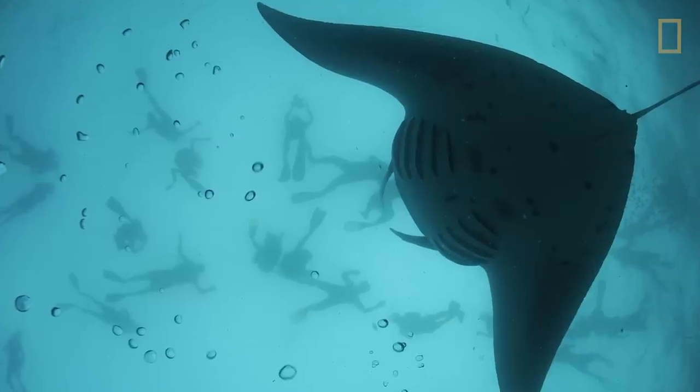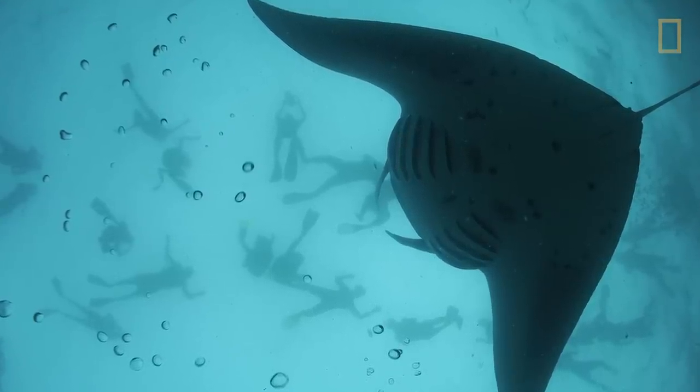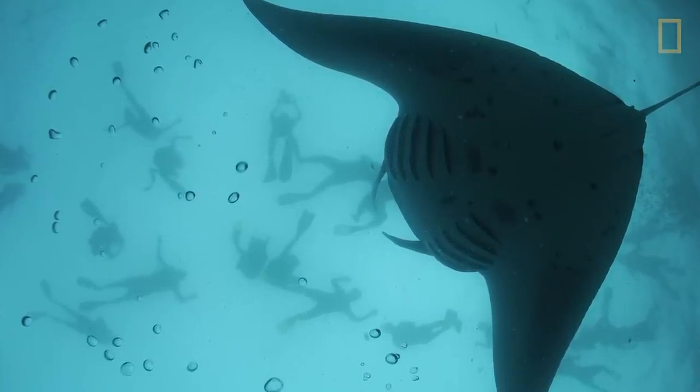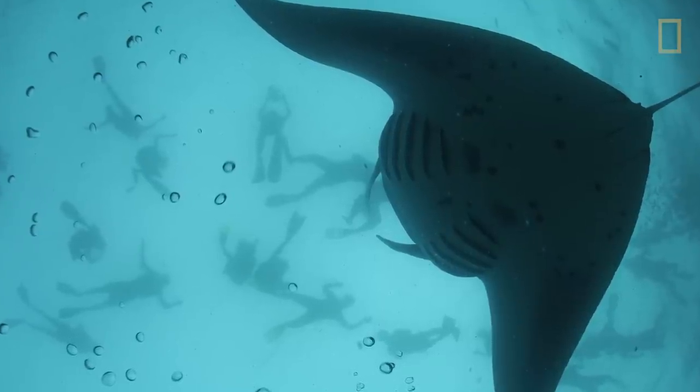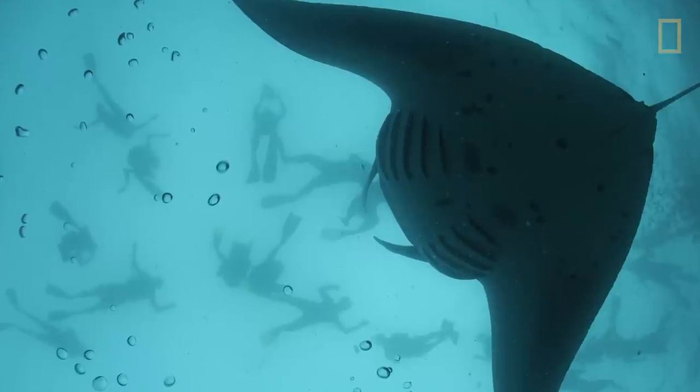In the Maldives, manta rays are worth way more alive than dead. They bring in millions and millions in tourism revenue every single year. As far as the conservation of manta rays goes, the Maldives really are the place to be these days.